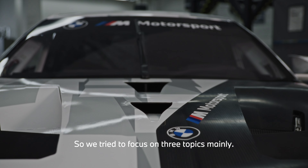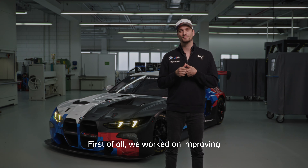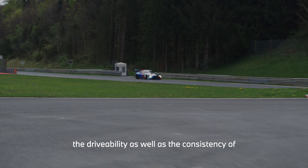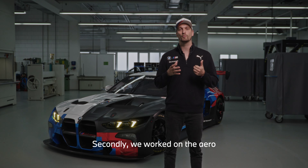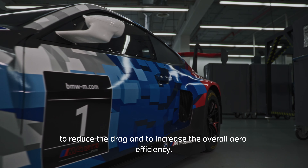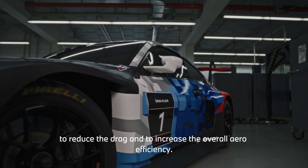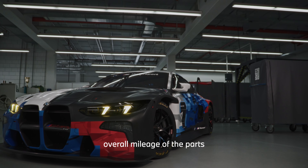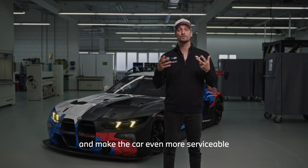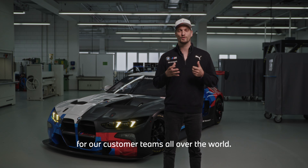We focused on three topics mainly. First, we worked on improving the drivability as well as the consistency of the car for our drivers. Secondly, we worked on the aero to reduce drag and increase overall aero efficiency, and thirdly on serviceability to increase overall mileage on the parts and make the car even more serviceable for our customer teams all over the world.